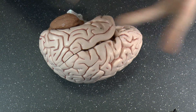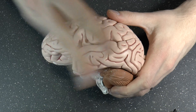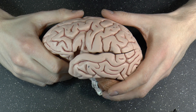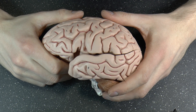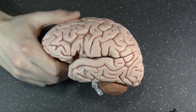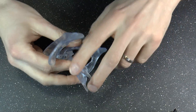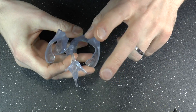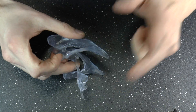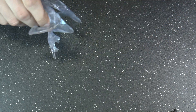Cerebrospinal fluid serves many functions: it helps with immune response, drains waste, and brings nutrients — all kinds of things. So to recap: four ventricles — two lateral, one third, one fourth. And just in time before ending: the medial foramen of the fourth ventricle is the foramen of Magendie, and the lateral ones are the foramina of Luschka. The fourth ventricle drains through the foramen of Magendie — got it just in time.